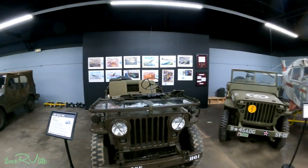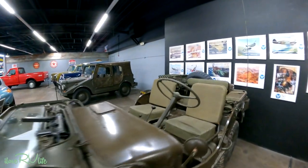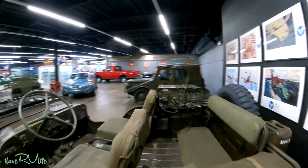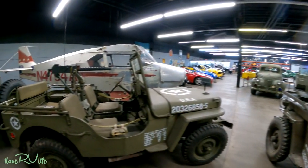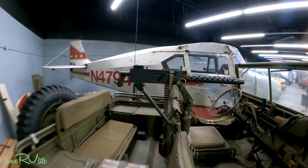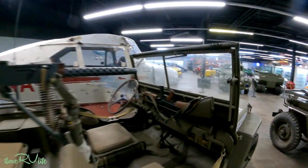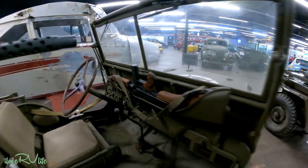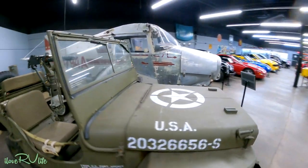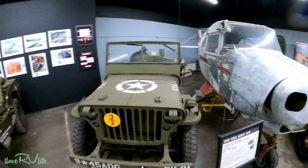A '52 Willys. Great condition for probably what it has been through. Complete with the radio gear in the back. Here's another one — I'm not sure if this is a Willys. It's got the .30 cal in it — a 30-caliber machine gun. And an old Tommy gun. These things are in incredible condition. This one is what they call a Ford script.